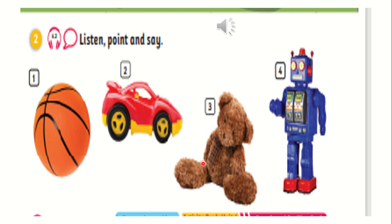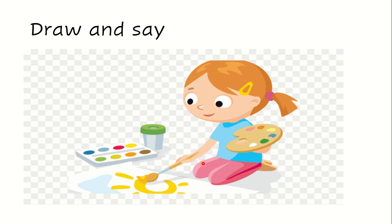Now, my students, I want you to open your notebook. You are going to draw something. What are you going to draw? You are going to draw these words that we studied today. For example, draw a toy and color it with any color we studied, like yellow, pink, or green. You can also draw a ball, car, or teddy.